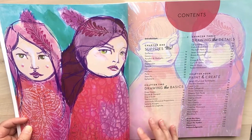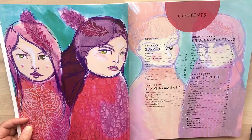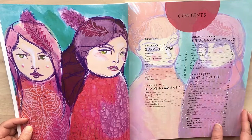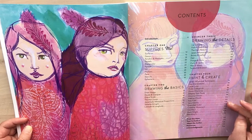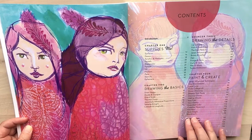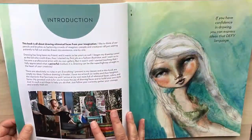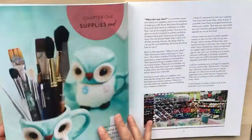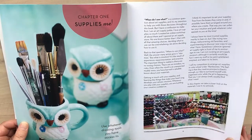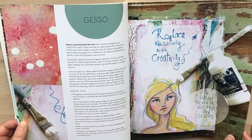In this book, chapter one is all about supplies. Chapter two is about drawing the basics — teaching you how to draw a quick face and the techniques and ins and outs of it. Chapter three is everything about drawing the details. And chapter four is about how to paint and create, showing different techniques and projects you can follow. I love the photography in here and turquoise is definitely one of my favorite colors, so this really resembles a lot of things that I love in the art world.